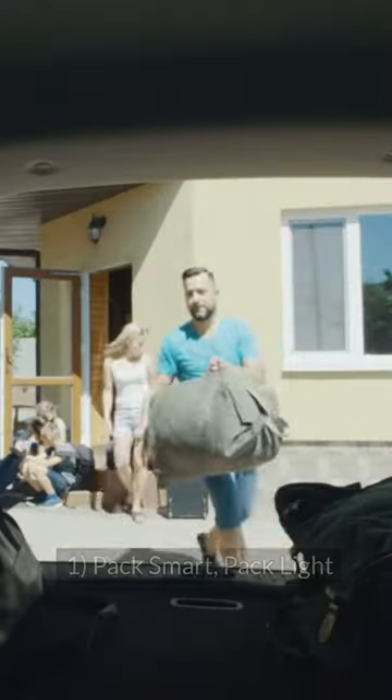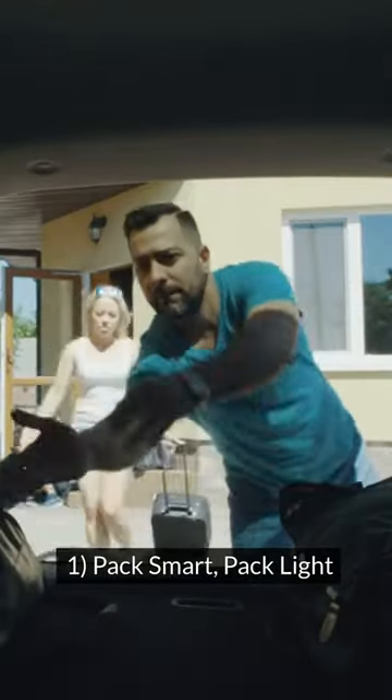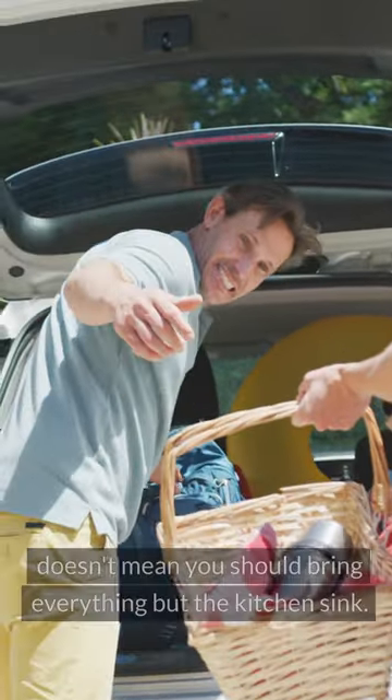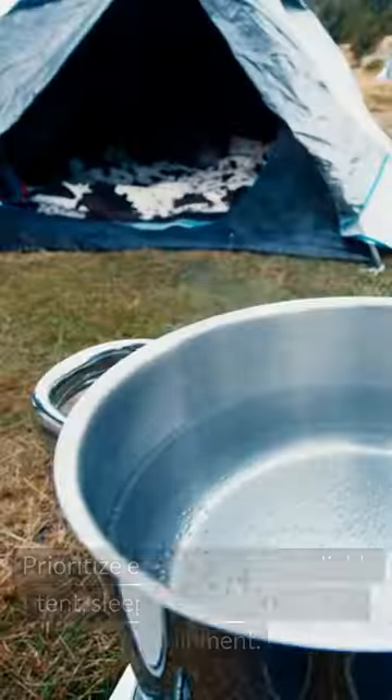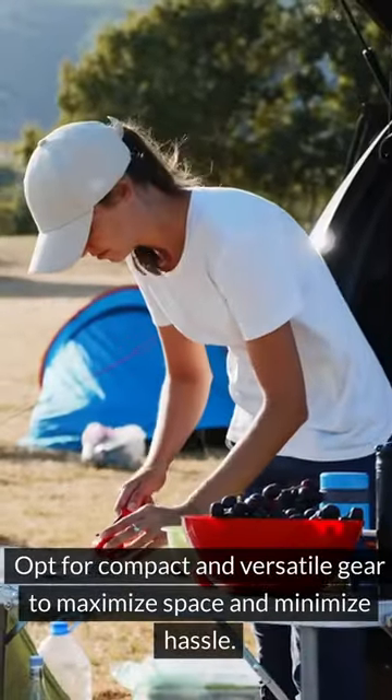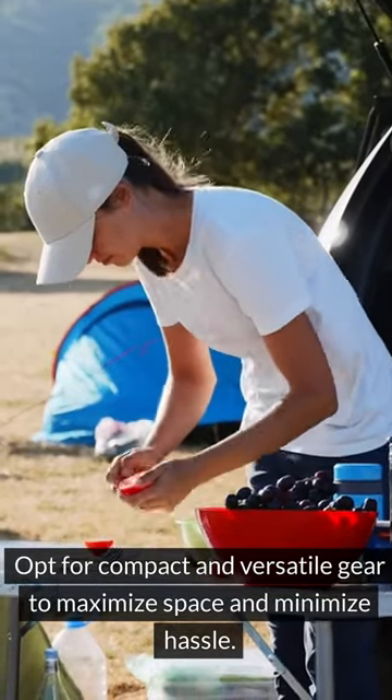Car Camping Tips for Beginners. 1. Pack Smart, Pack Light. Car camping offers the luxury of additional storage space, but that doesn't mean you should bring everything but the kitchen sink. Prioritize essentials like a reliable tent, sleeping bag, and cooking equipment. Opt for compact and versatile gear to maximize space and minimize hassle.